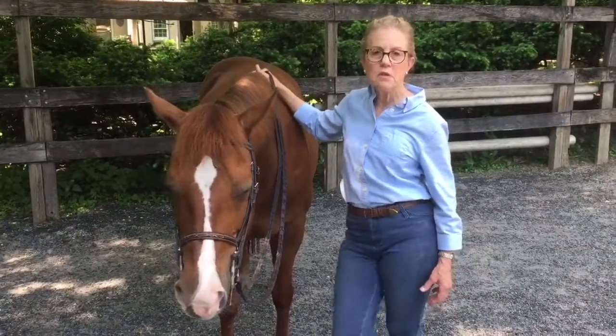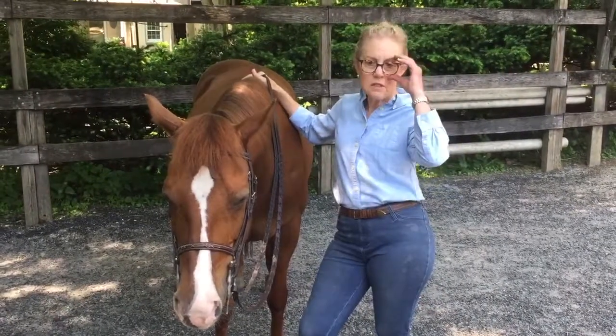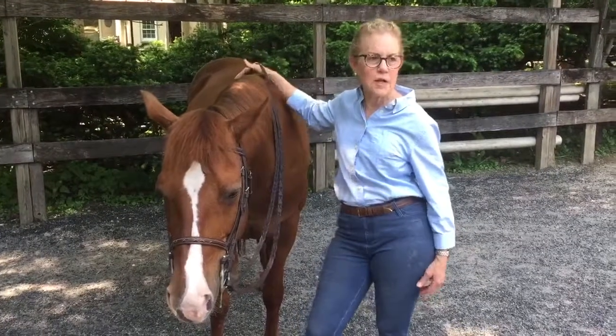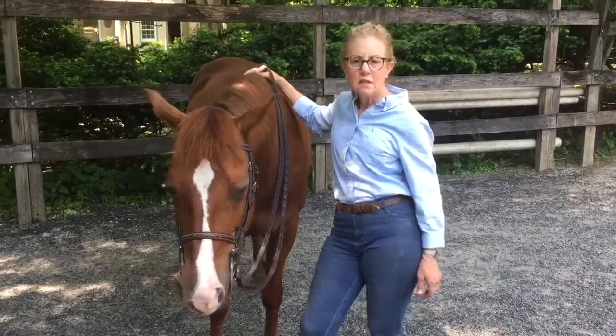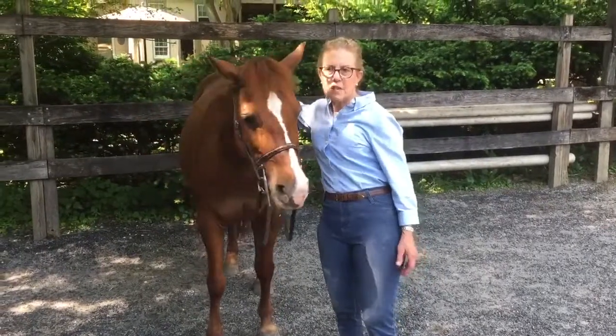I've had horses here for 55 years and been teaching kids to ride and to clean stalls. I've had summer camp, and I just now started using this bedding this last year.